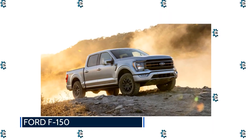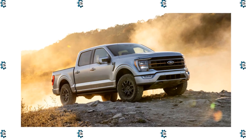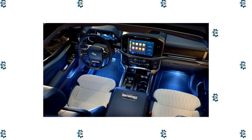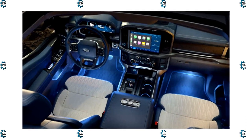Ford F-150: Dropping luxury car money on a pickup seems crazy, but once you spend a little time in one of the regal Ford F-150s, it feels almost logical. The F-150 is packed with all sorts of ingenious features that, combined with its immense inherent capability, arguably make it worthy of dropping $80,000.